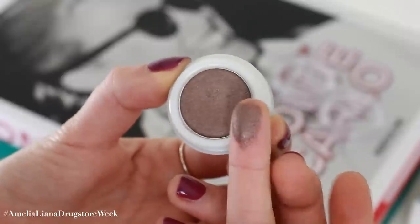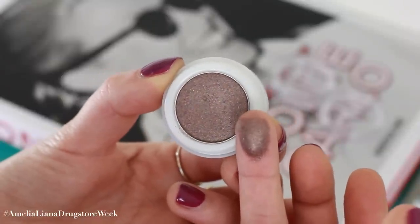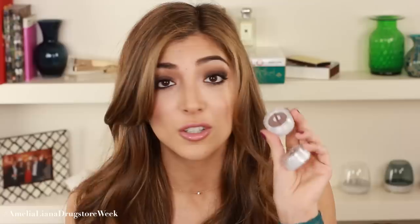The same goes for the shade Mulch from MAC — it's a really nice shimmery brown colour with a hint of golden shimmer. The shade Asteroid by Natural Collection is so similar to that. And the Natural Collection eyeshadows, for eyeshadows that are two pounds, you literally cannot go wrong.